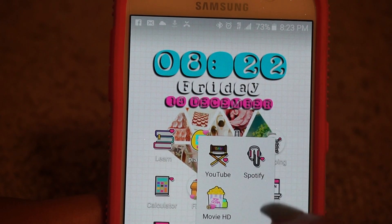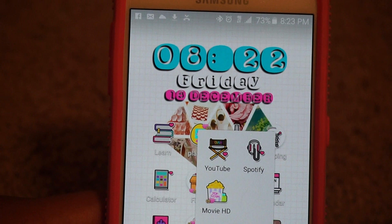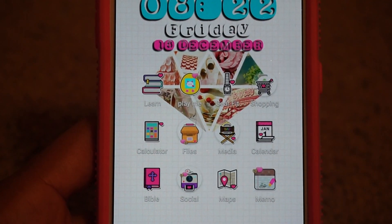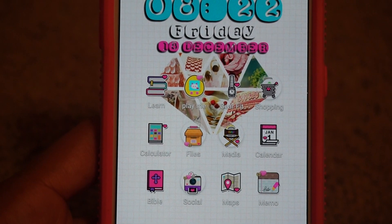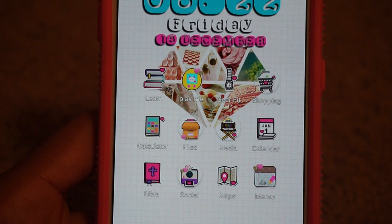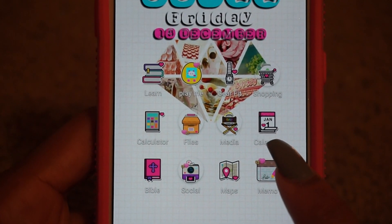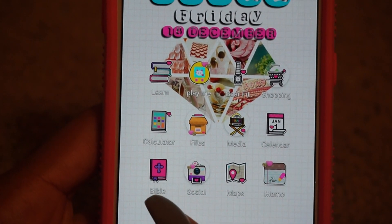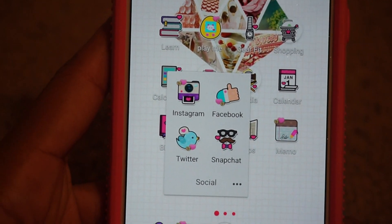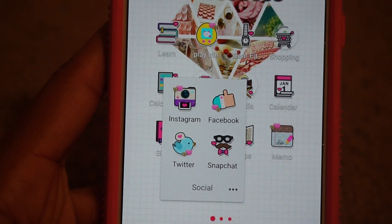Next is my media folder and I just have YouTube, Spotify, and Movie HD. Yes, I still use Movie HD. You cannot download it on the Play Store — you have to go on Google, type it in, and download the APK onto your phone.